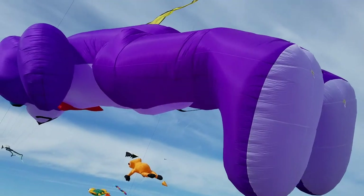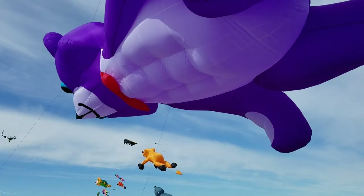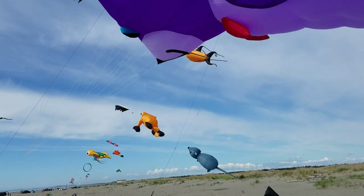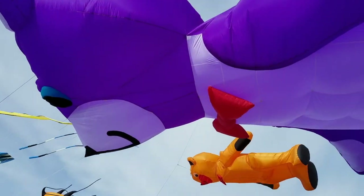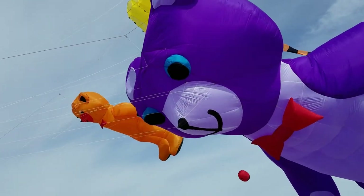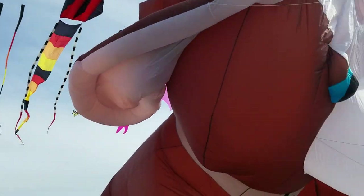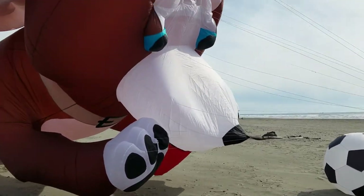And there's the shark again. So, let's go.